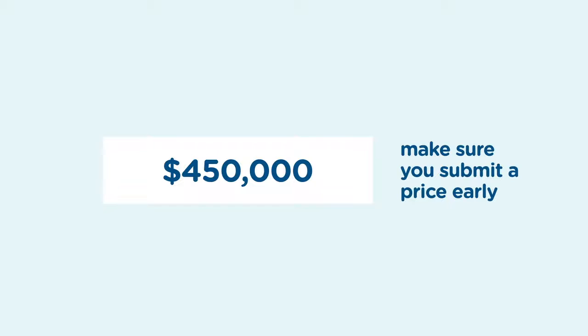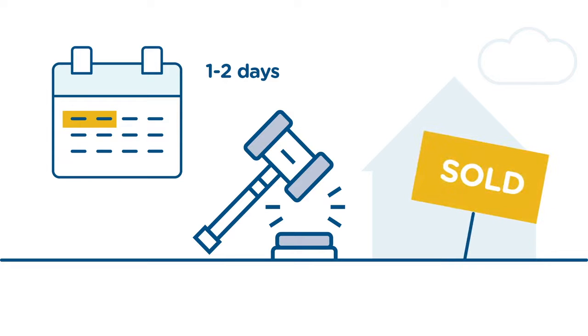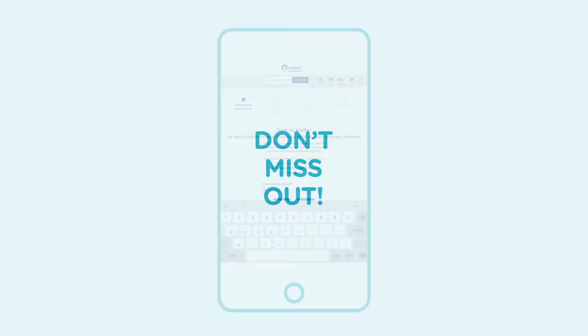If you don't register your interest by submitting a price early, you could miss out as the property could sell as early as today or tomorrow. You can also drop out if you need to, but it might mean you can't rejoin.